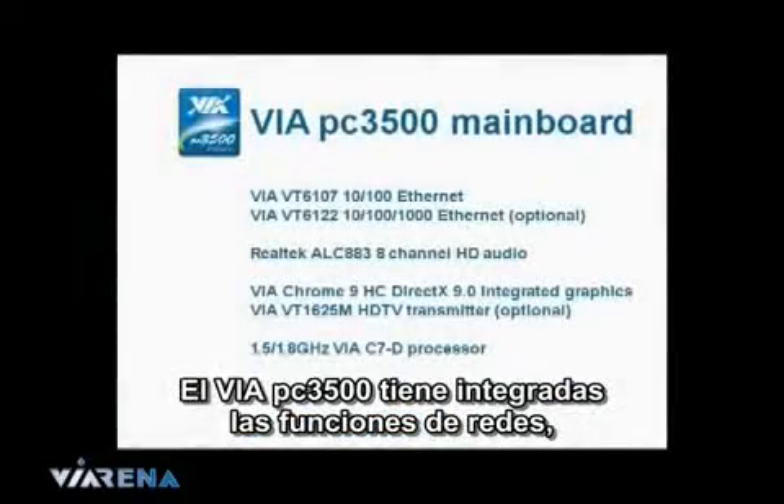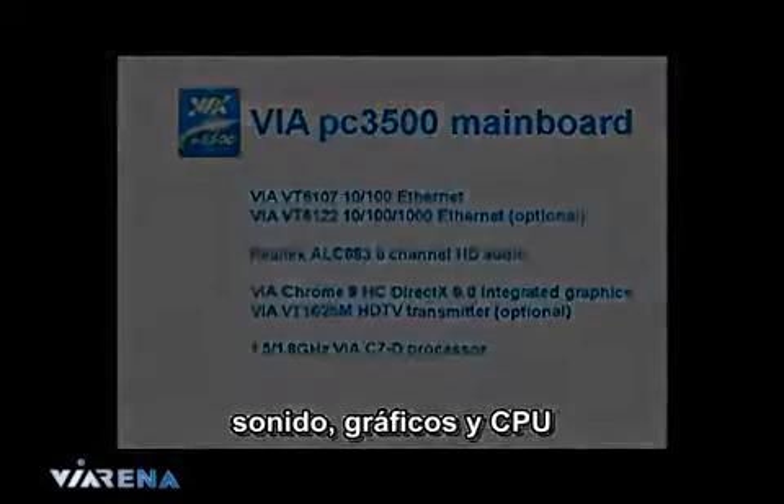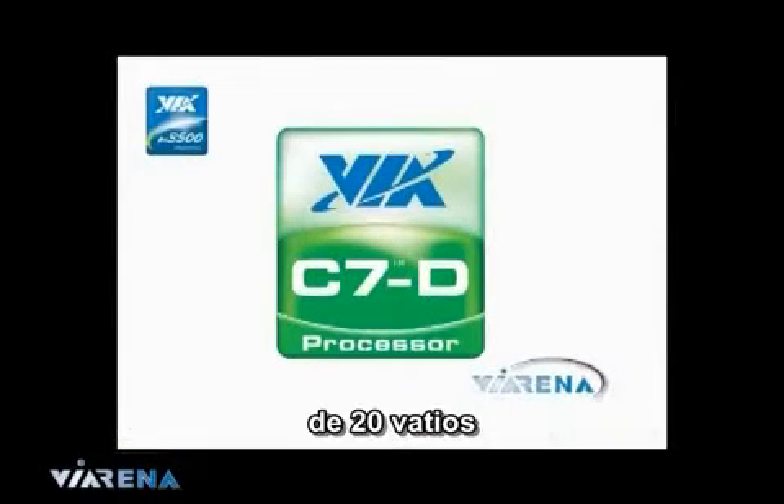How can we reduce this power usage? The VIA PC-3500 comes with integrated network, sound, graphics and CPU. The CPU is embedded on the motherboard — it's a VIA C7D processor and it draws a maximum of 20 watts.